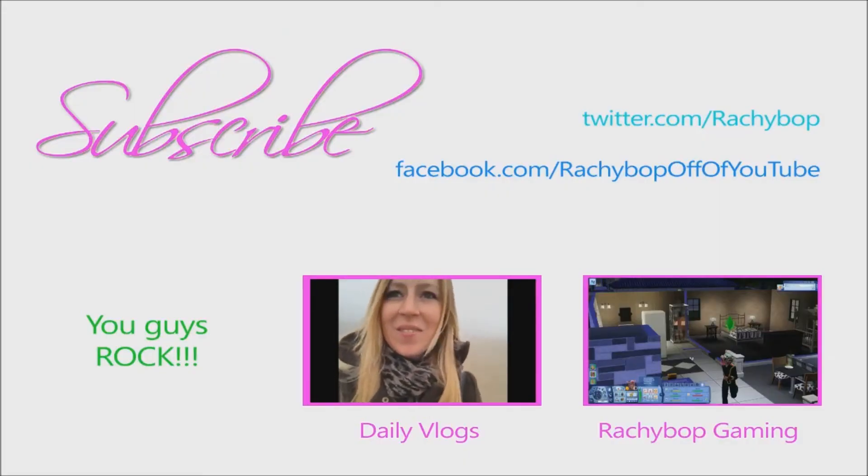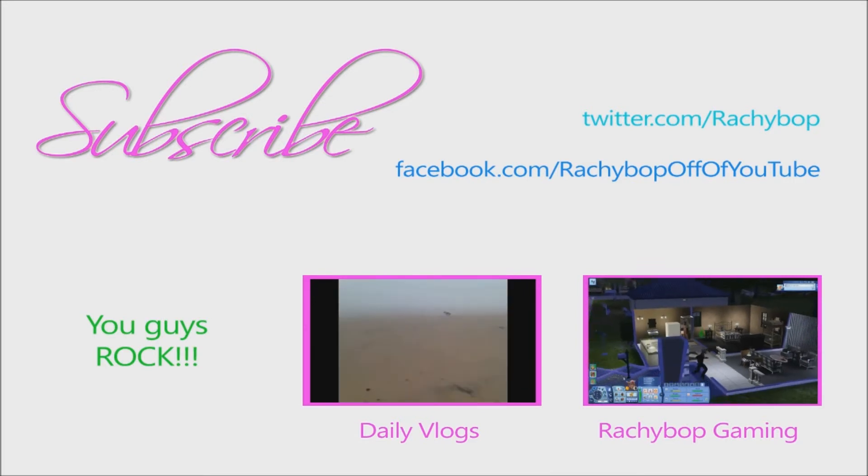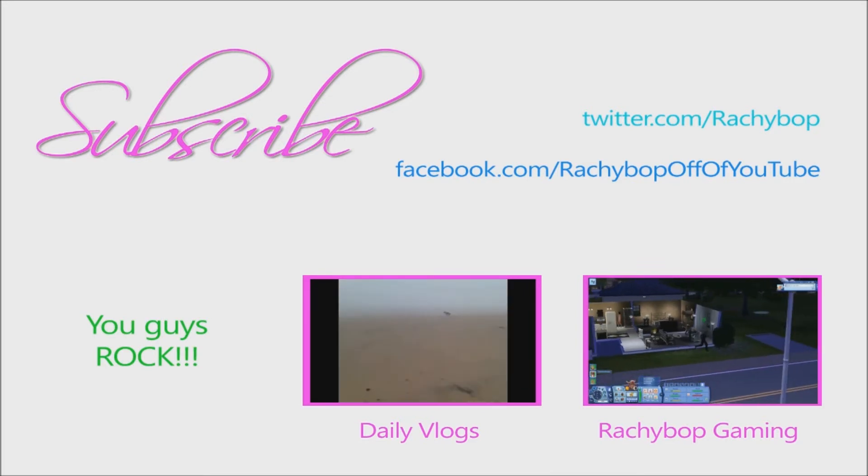Hi guys, Rachel back here. This is so cool, it's so foggy. What happened? Guys, I think it's aliens. I think this is definitely aliens. Oh my goodness, I'm really excited. Oh no! What?